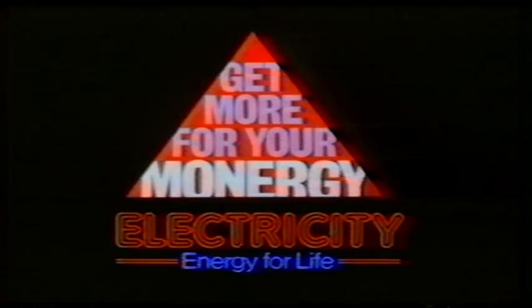By finding new ways to generate and use electricity more effectively, we will always be able to say, we have the power to help you.